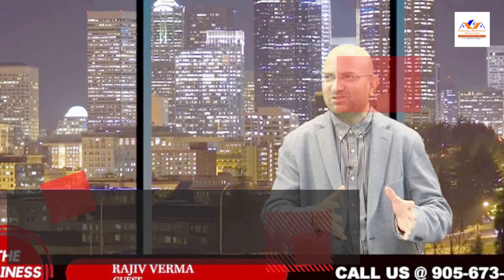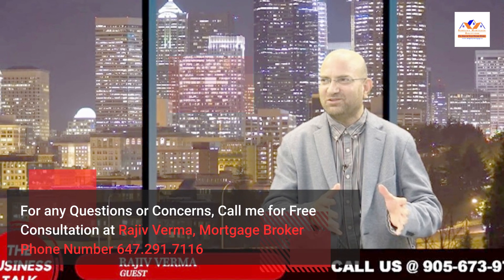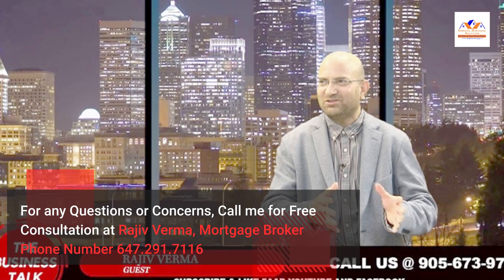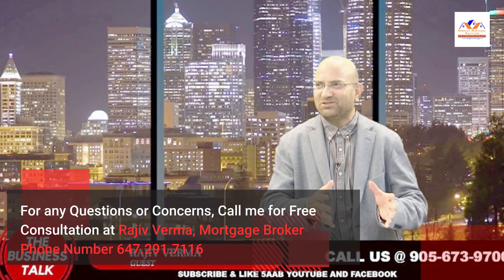For any questions or concerns, call me for a free consultation. Rajiv Verma, Mortgage Broker, Phone No. 647-291-7116.